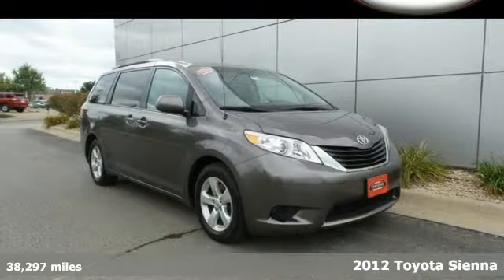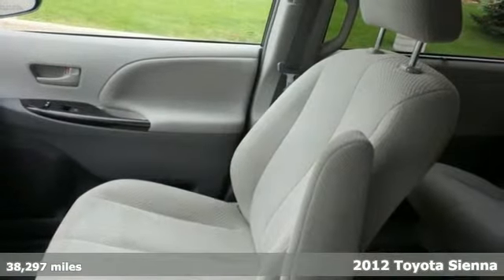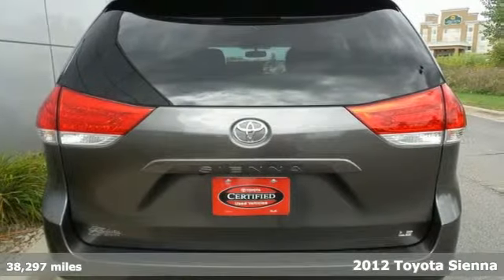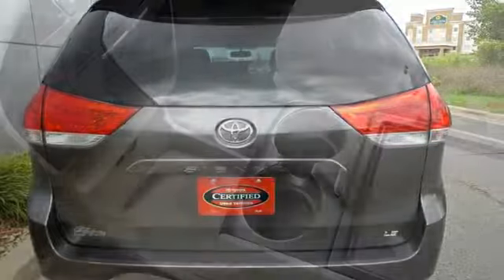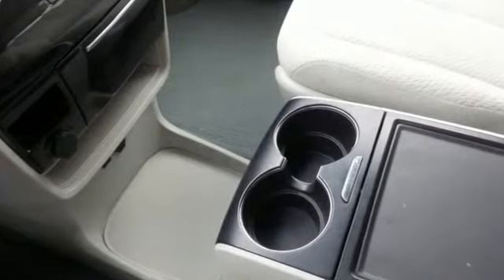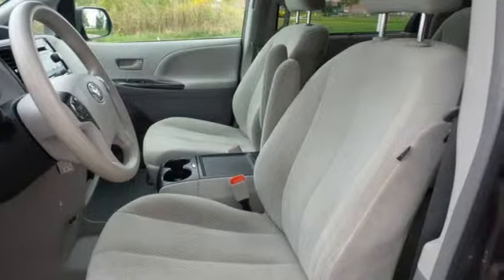Here's a 2012 Toyota Sienna. This minivan comes with all the space you need, as well as the safety and protection you and your family deserve, including anti-skid stability control, anti-lock brakes, multiple airbags and electric power steering for emergency maneuvering.